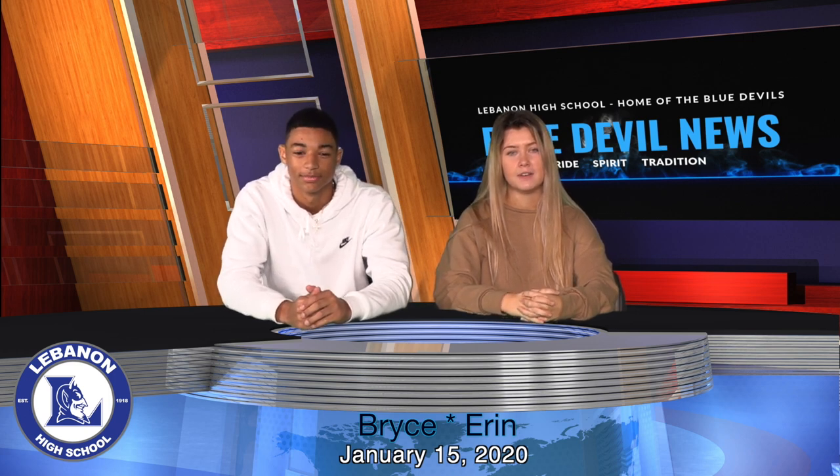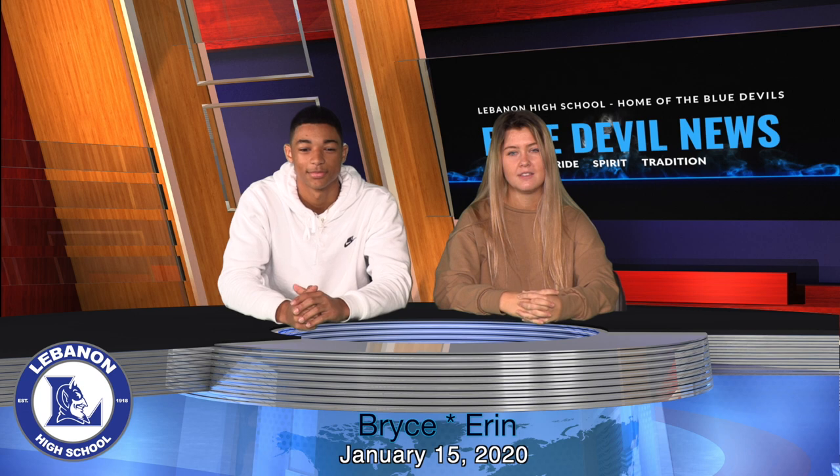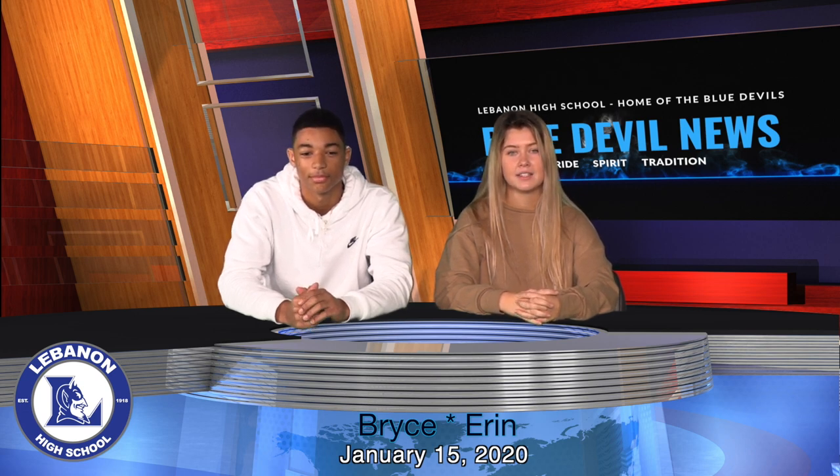Please go to the bank to pay your senior fee of $65. It is due by February 1st. They can take cash or check. You can pay it online, but it will charge a convenience fee. And once again, if you would like to have a senior ad, contact Ms. Peterson for more information.